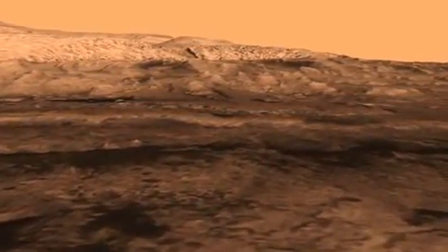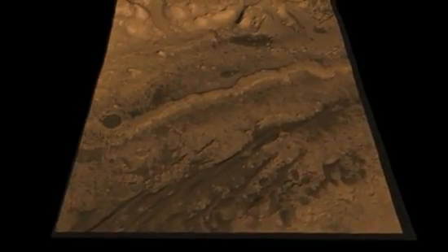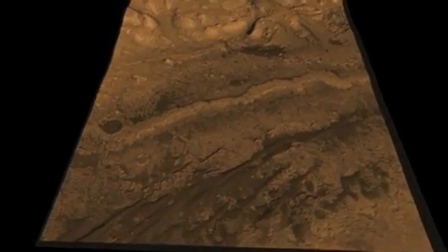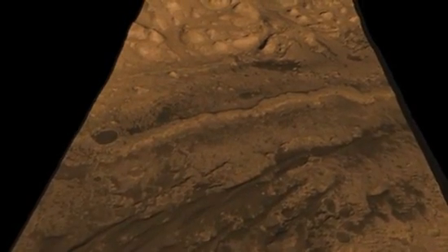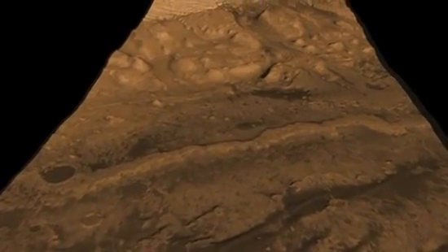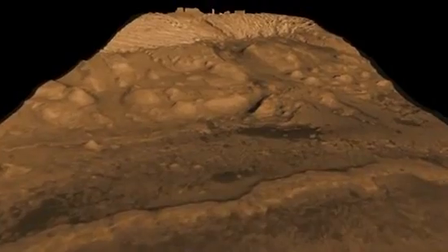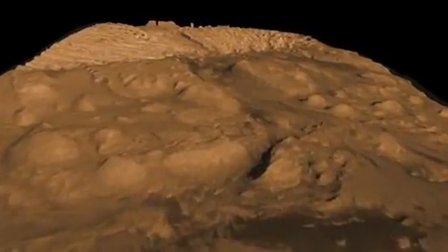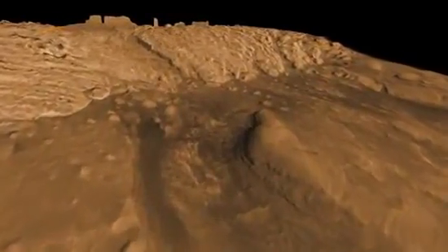We will drive along up to this outcrop that we call the fence, and when we get there we're going to study it. It's a really attractive spot for us because it contains the kind of minerals that formed in water. Then when we're done with that, we're going to go beyond and enter a canyon. This kind of terrain reminds us a lot of Sedona, Arizona, and all the rocks around here are formed in aqueous environments — hundreds of meters of rock, layer after layer, that we can study to tell us about the history of Mars at Gale Crater.